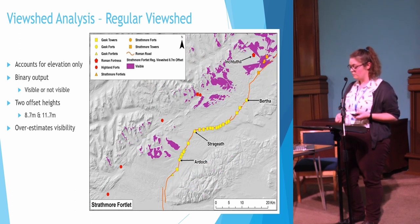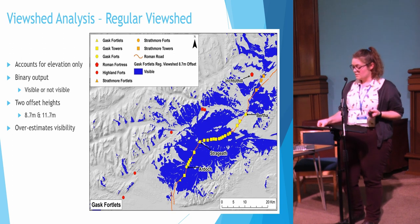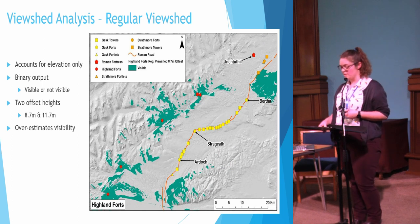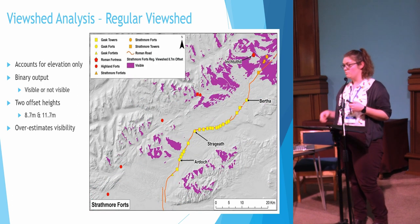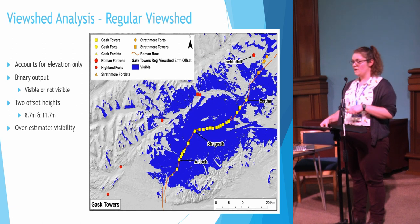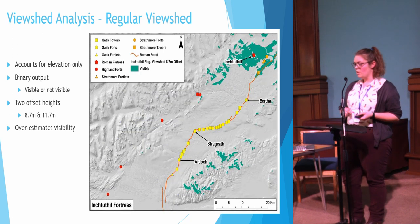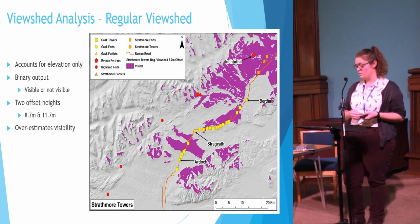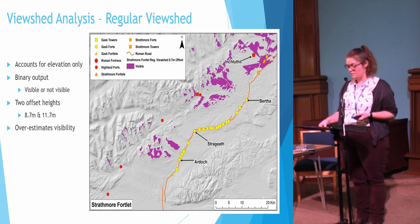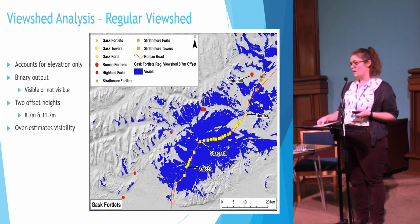Despite the extensive visible area from the towers, forts, and fortlets of the Gask Ridge, there is no intervisibility with the Highland forts or with Inchtuthil fortress. Inchtuthil has good visibility within an approximately five-kilometer radius and does connect with the Strathmore Line towers; other than that connection, the fortress is essentially blind to the rest of the infrastructure in the area. The Highland Line forts have quite localized viewsheds and are only really able to monitor the area directly around the fort. The Strathmore forts and fortlets have poor visibility, but the Strathmore towers in comparison have good visibility and are intervisible with all other Strathmore installations as well as Inchtuthil, Fendoch fort, and several tower sites along the Gask Ridge.